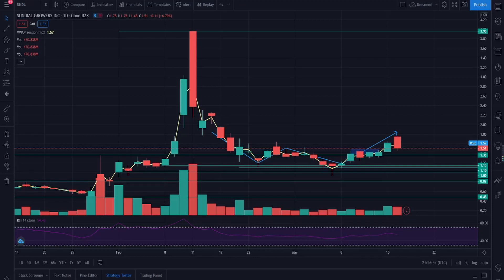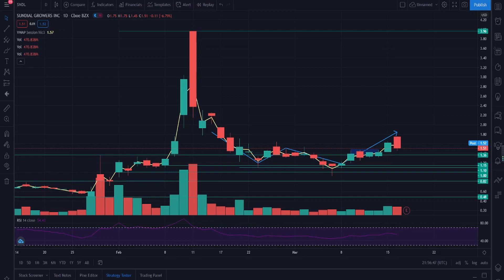Hey guys, welcome back to another video. Today we're going to look at Sundial Growth, ticker symbol SNDL. If you happen to like or find this video helpful, make sure to press that like and subscribe button — it really helps me out. Make sure to subscribe so you never miss out on a video. Other than that, we'll get straight into it.